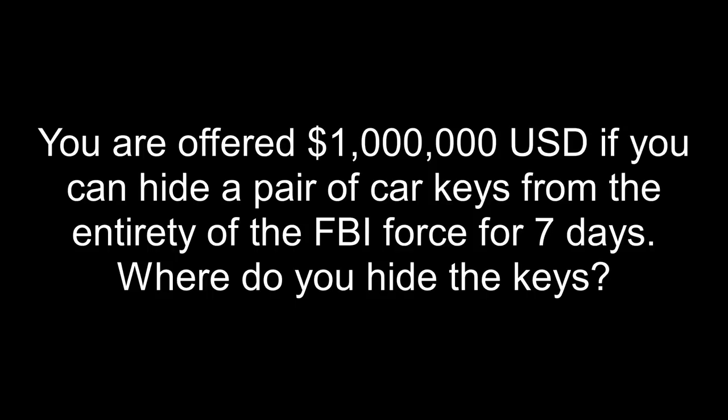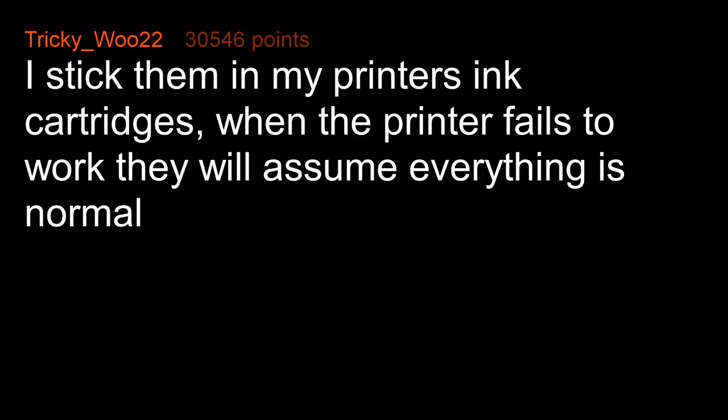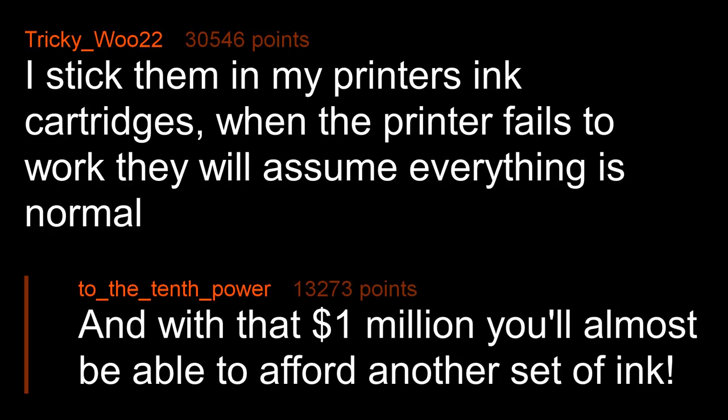You are offered $1 million USD if you can hide a pair of car keys from the entirety of the FBI force for seven days. Where do you hide the keys? I stick them in my printer's ink cartridges. When the printer fails to work, they will assume everything is normal. And with that $1 million, you'll almost be able to afford another set of ink.